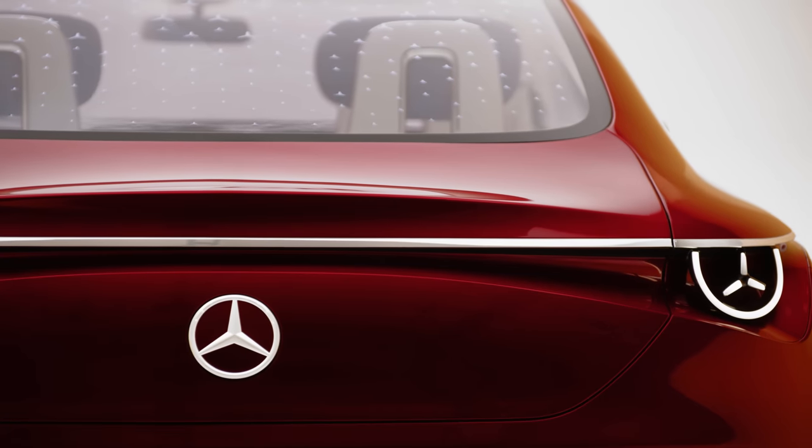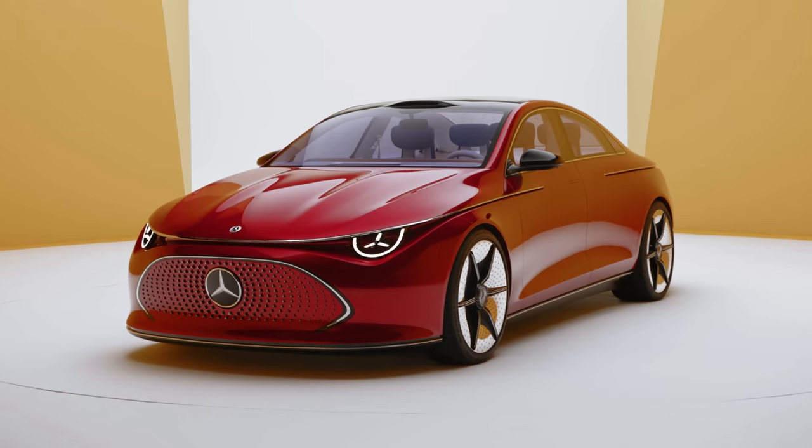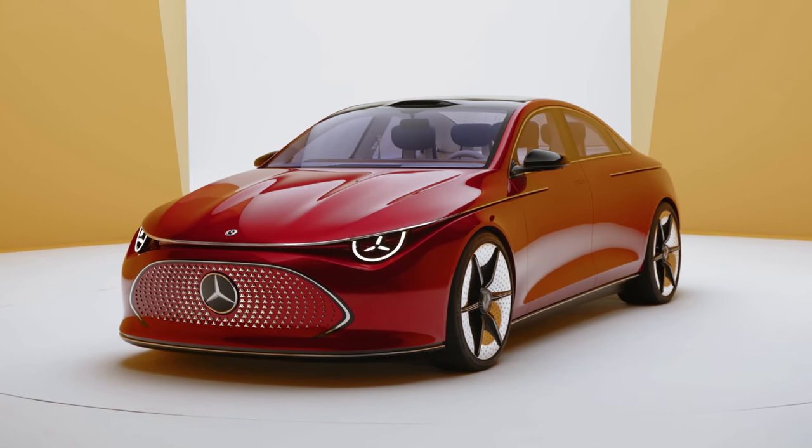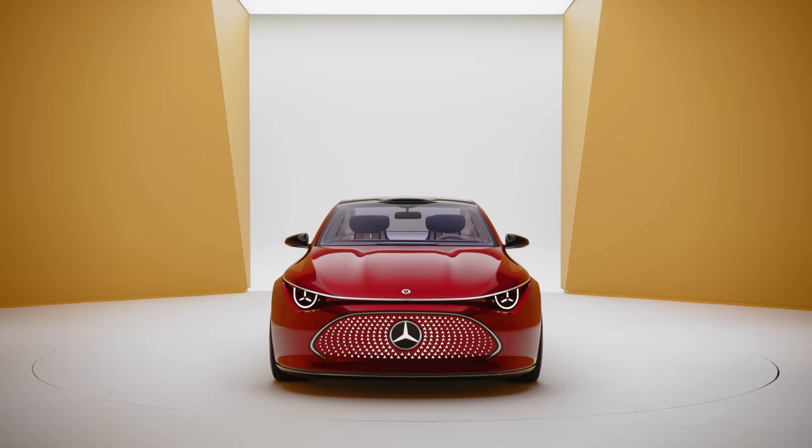There is a lot to talk about with these cars, so I have enlisted the help of Maya Markova, expert exterior designer at Mercedes. The purpose of the concept is to make a first glimpse into the new family for Mercedes. There's a new platform coming up called MMA, and this is a pre-production concept that shows the full family and represents what's coming in the future from Mercedes.